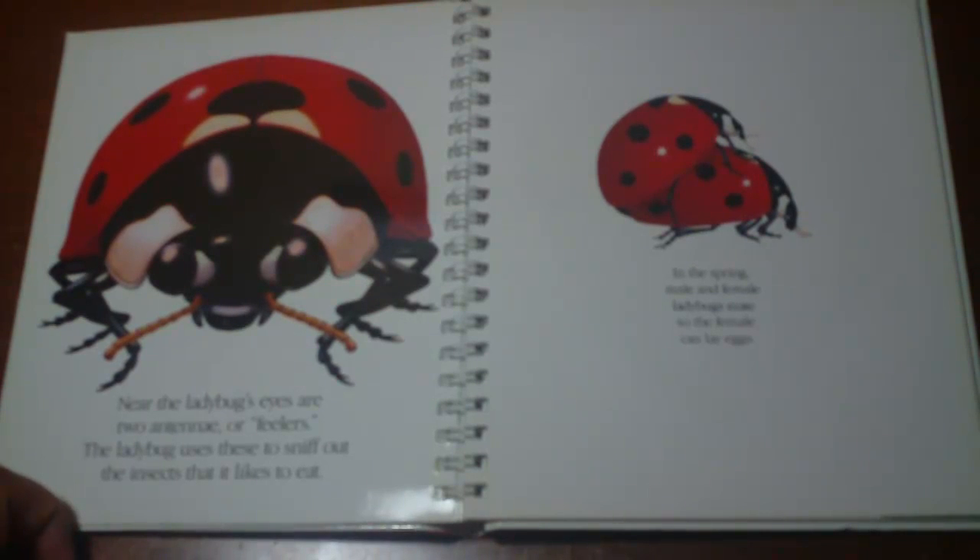In the spring, male and female ladybugs mate so the female can lay eggs. The sexy time, if you know what I mean, son.